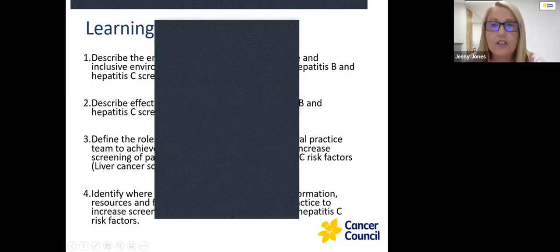Looking at the results — 83% are already doing screening. That's great, really good to know.